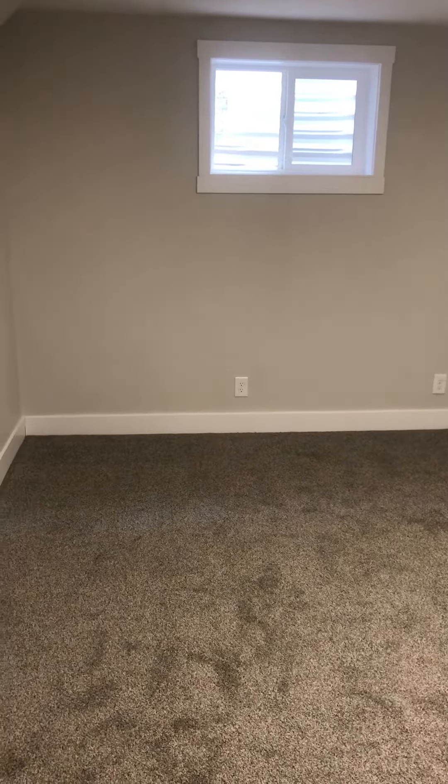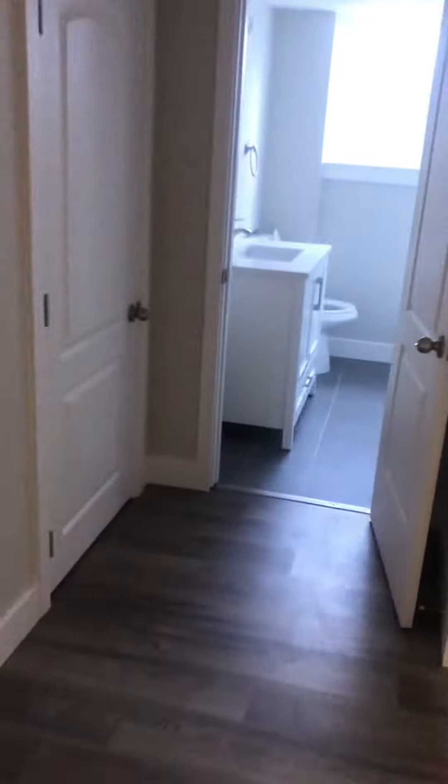The bedrooms down here are really big with big closets and all tall ceilings. Huge bedroom — it's probably 14 by 16 or something. It does have a newer roof. This one isn't quite as big, but almost. Second bedroom in the basement.